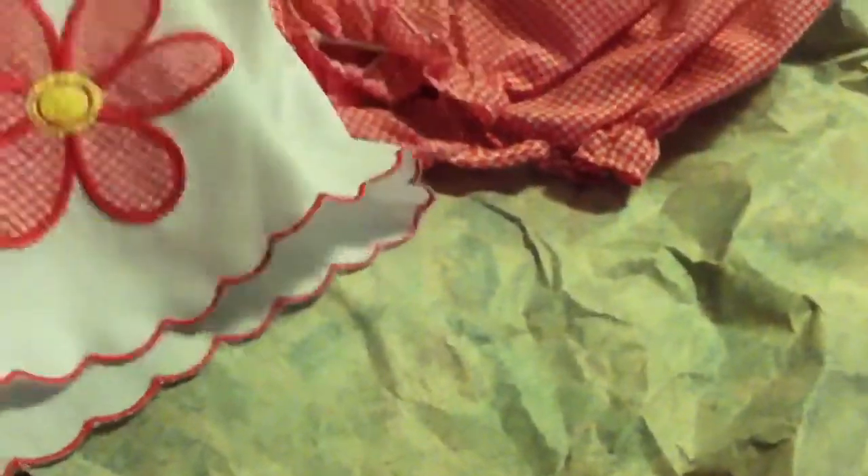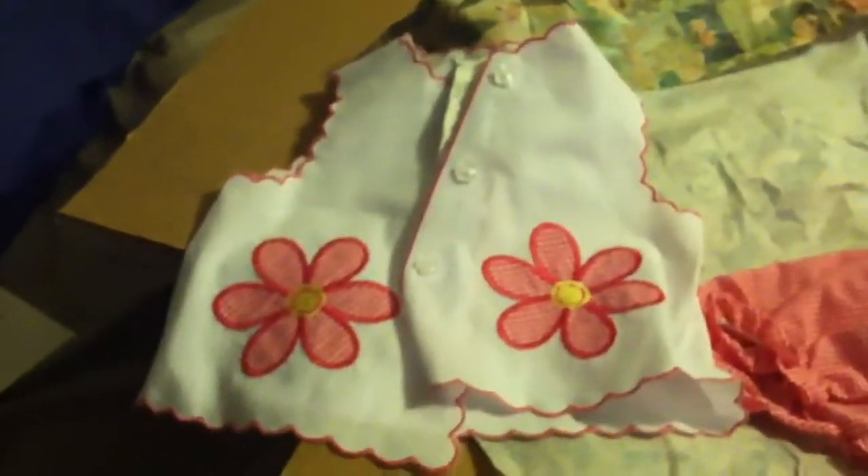Oh, this is cute too. Look at that — it's like a little tank top, vintage style. That's really cute. Little bloomers. It's adorable. Zero to three months. She's bigger than I expected. That's her blankie waiting for her on the boppy, so you guys know.